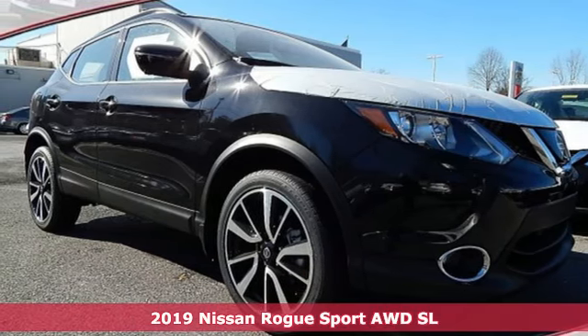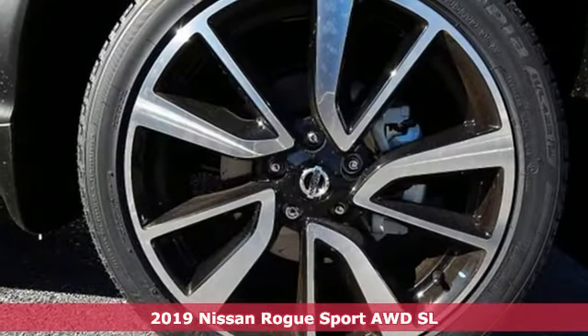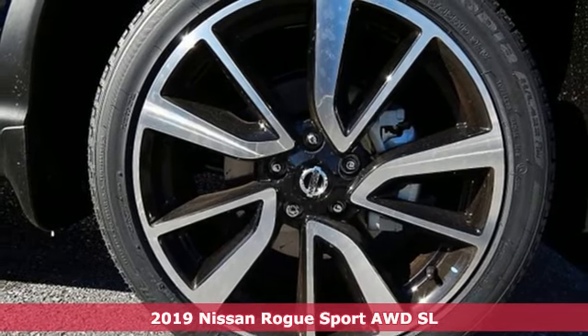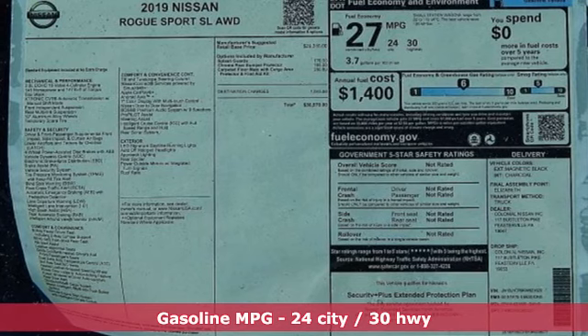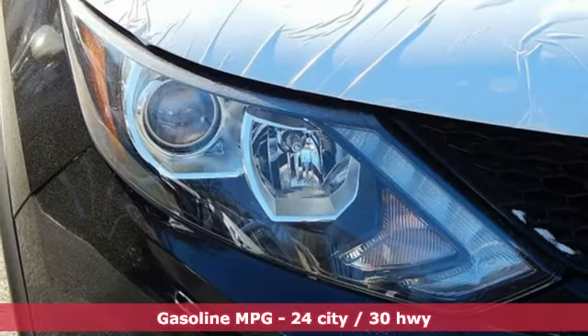It's a new 2019 Nissan Rogue Sport. This is the compact crossover that is just as good for the daily routine as it is at breaking out of it. And with features like these, every drive is a pleasure.